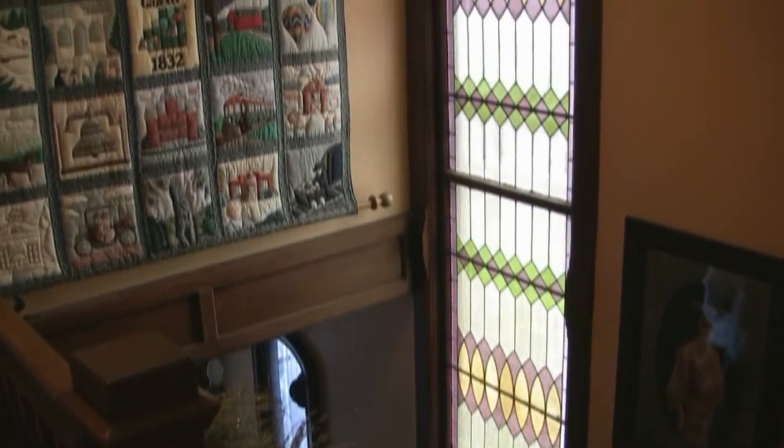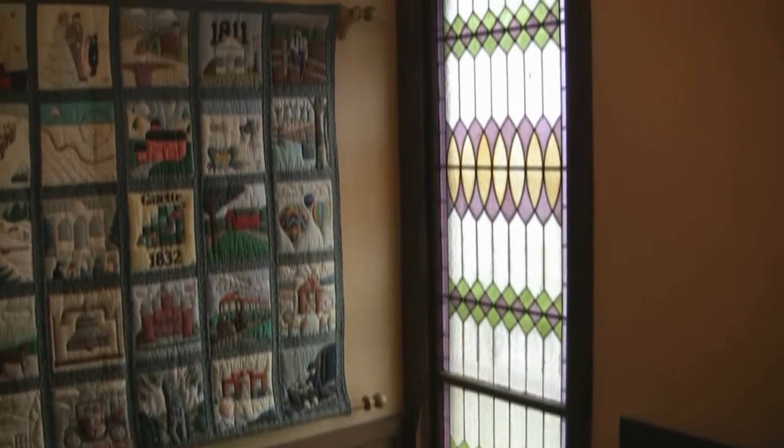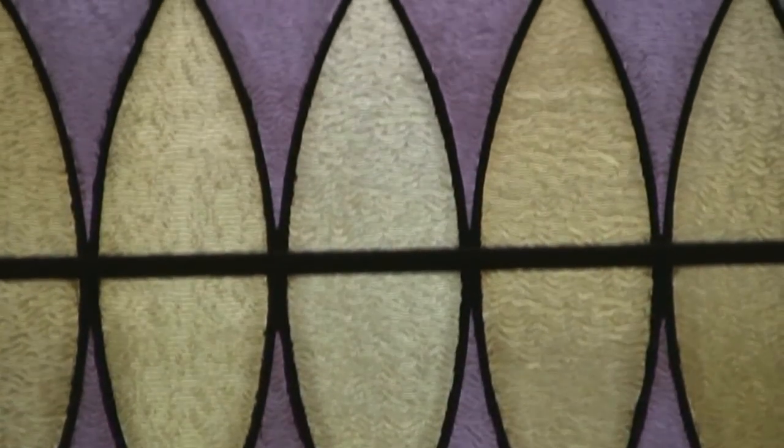Leading upstairs, one passes by a two-story stained glass window. Nearly all of the original window has been preserved — only one course of glass near the bottom has needed replacing.